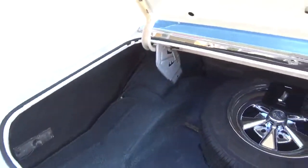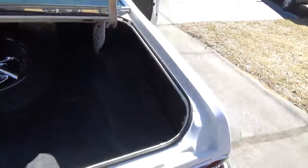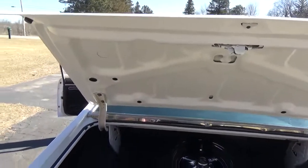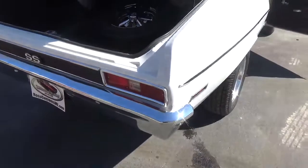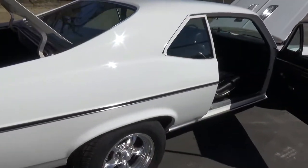The trunk looks real good — it's got the spare and factory jack. The car's also been updated with a Ford 9-inch rear end with a posi and a 3.31 gear.